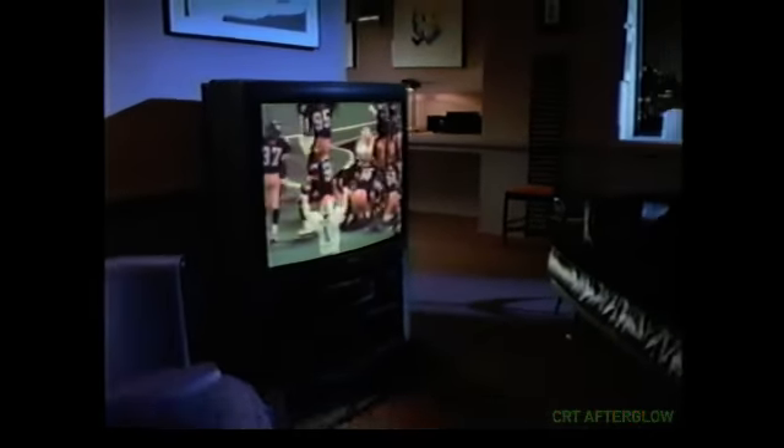After all, if Sony TVs live up to professional standards, why would you live with anything else? The Sony Trinitron XBR TV — the screen behind the scenes.